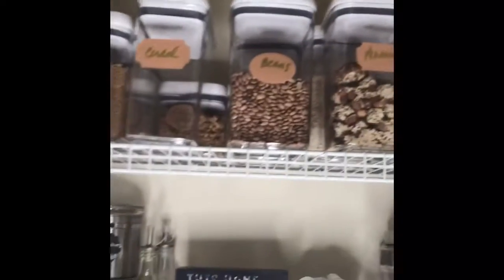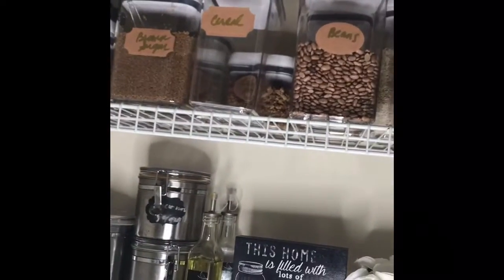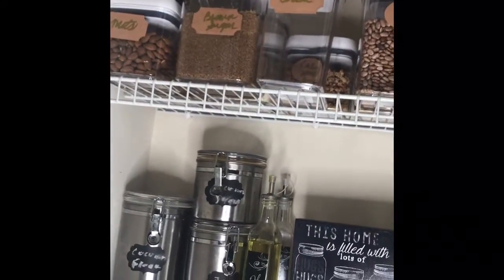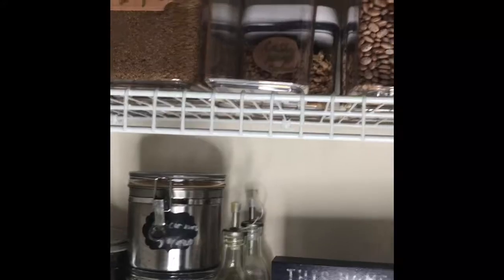Pretty much we are vegan — we eat some seafood but mostly vegan. So what we have a lot of in our pantry is nuts, grains, and some dates. Granola, brown sugar — as you can see all the cereal is gone because that's my husband's favorite.